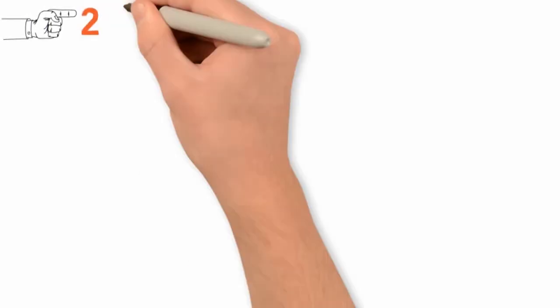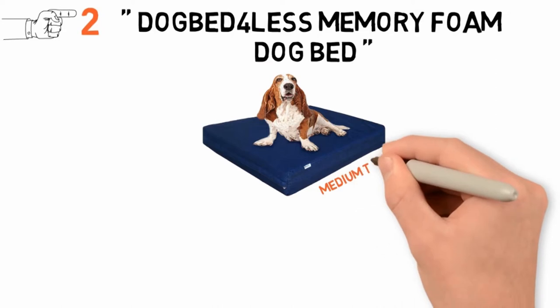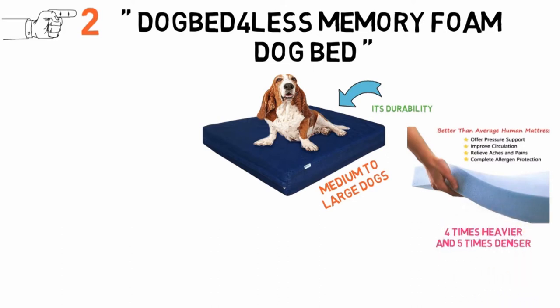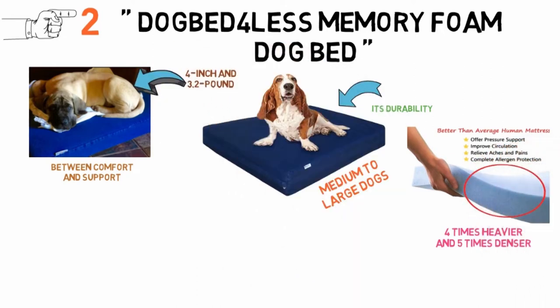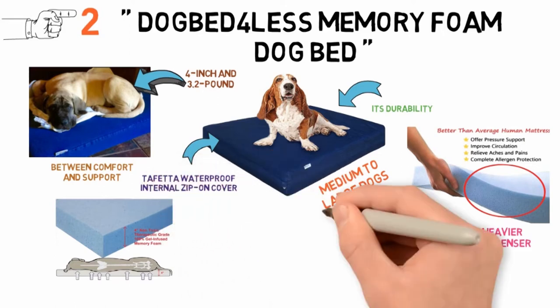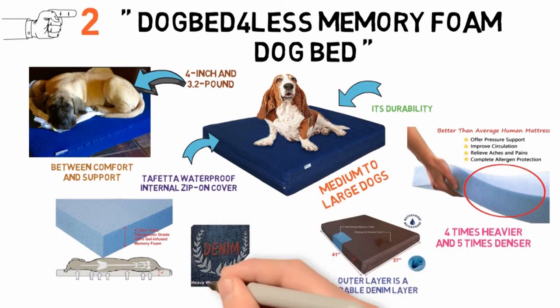At number 2 we have the Dog Bed for Less Memory Foam Dog Bed. This is another dog bed specifically designed for medium to large dogs. The great thing about this dog bed is its durability. With a high-quality memory foam interior that is four times heavier and five times denser than regular foams, this dog bed was created to give your dog the perfect balance between comfort and support. This particular brand has a 4-inch and 3.2-pound high-quality memory foam interior and is covered with two layers of supportive-quality fabric. The layer directly around the memory foam is a taffeta waterproof internal zip-on cover that ensures the foam does not absorb any dampness. The outer layer is a durable denim layer that feels as great on your dog's skin as your favorite pair of jeans.